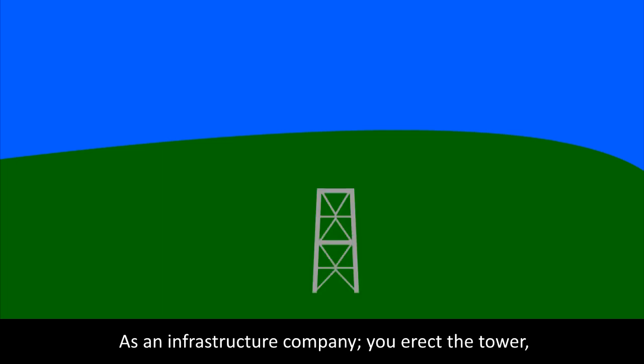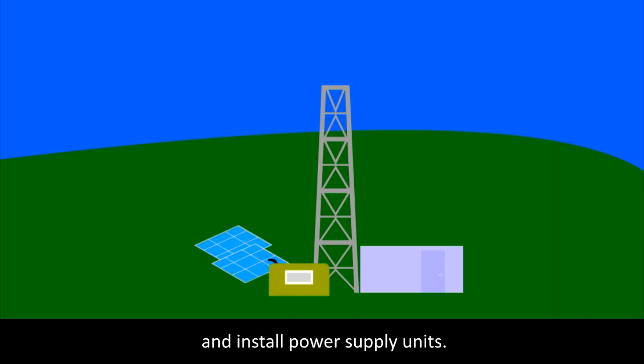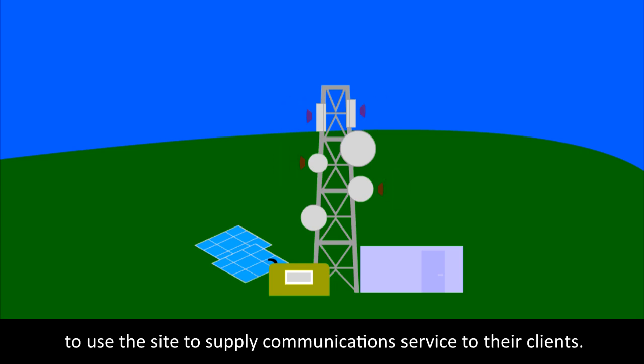As an infrastructure company, you erect the tower, supply shelter for indoor equipment, and install power supply units. Then the mobile operators install their antennas and radios to use the site to supply communication service to their clients.